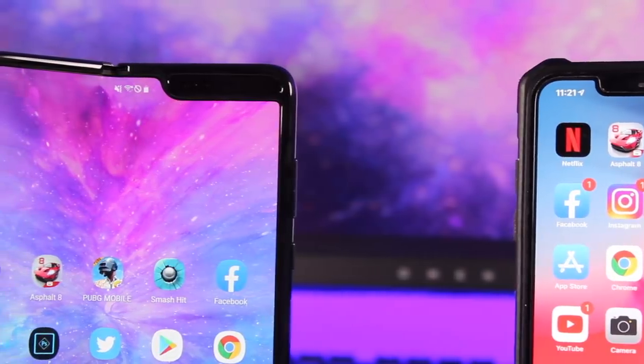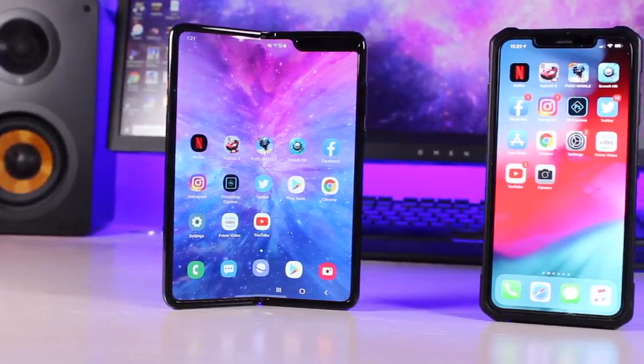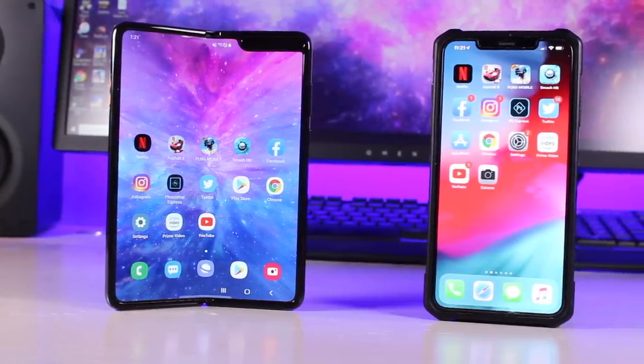The iPhone XS Max is one of the fastest phones on the market with an A12 Bionic chip and 4 gigabytes of RAM. We're going to test these side by side and see which one is the fastest phone. Let's go ahead and get started.